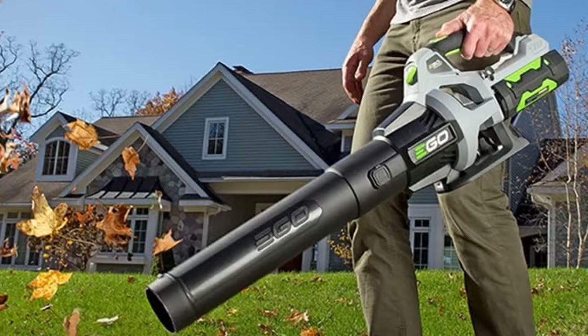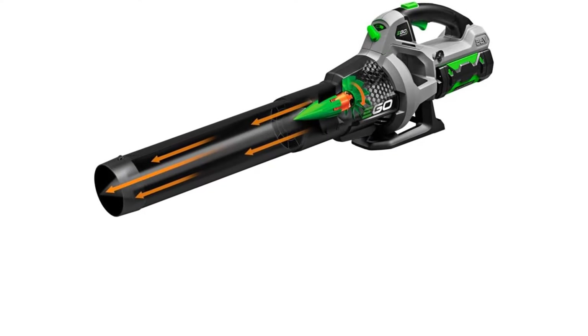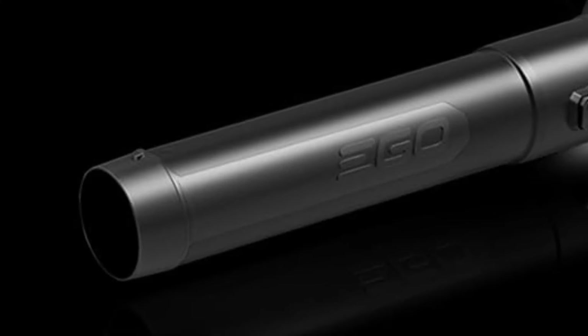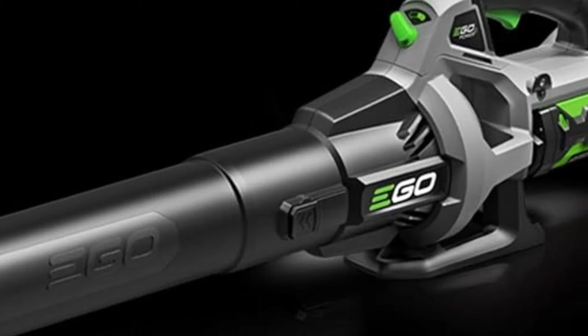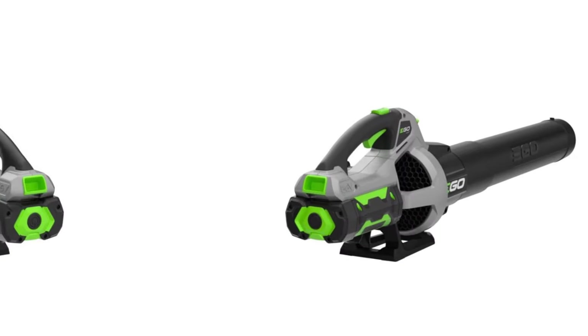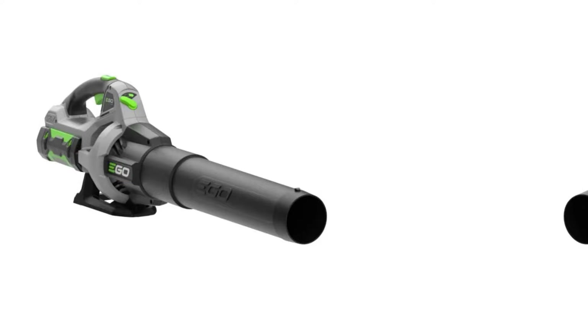Keep in mind that this electric leaf blower doesn't work as a leaf vacuum or mulcher, so if you intend to bag the leaves in your yard or mulch them, you'll have to do that separately. Product details: type — cordless electric; power — 2.5Ah 56-volt arc lithium battery; runtime — up to 75 minutes; weight — 7 pounds; speed settings — 3; noise level — 65 decibels; maximum air volume — 530 CFM; maximum airspeed — 110 miles per hour.